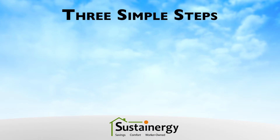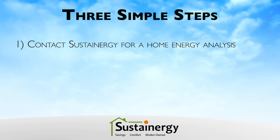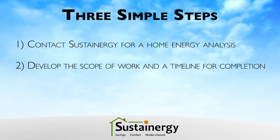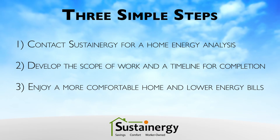You can get started in three simple steps. First, contact Sustainergy for a home energy analysis. Second, collaborate with Sustainergy to develop the scope of work and a timeline for getting the work done. And third, enjoy a more comfortable home and lower energy bills.